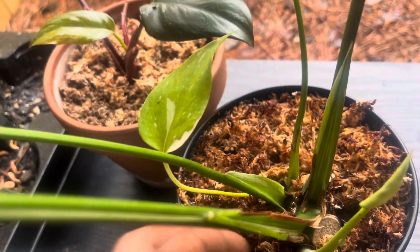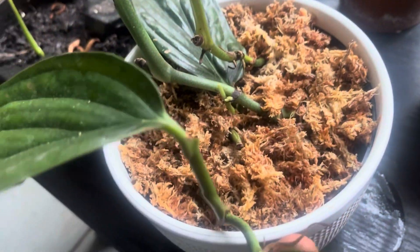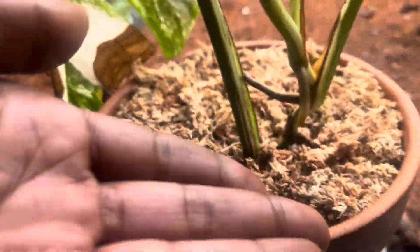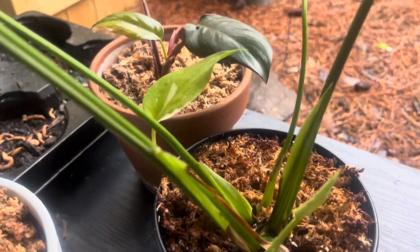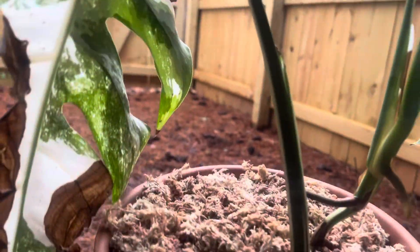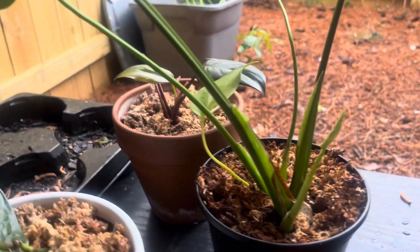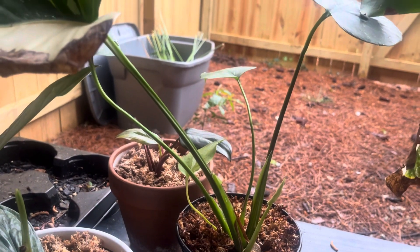I promote the heck out of sphagnum moss — this is really, really good stuff, especially for our tropical plants, our aroids, plants that have aerial roots. Plants that have aerial roots love moss. Sometimes you can just plant these plants in moss when you take a cutting — that's another way you can propagate them — but you have to keep the moss moist, so that's a bit of a pain.